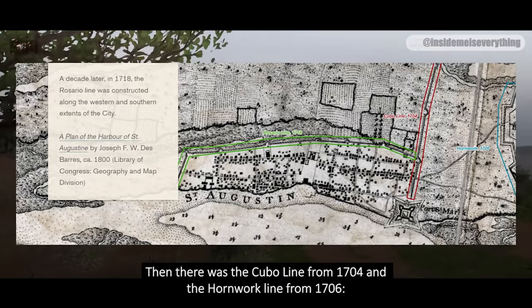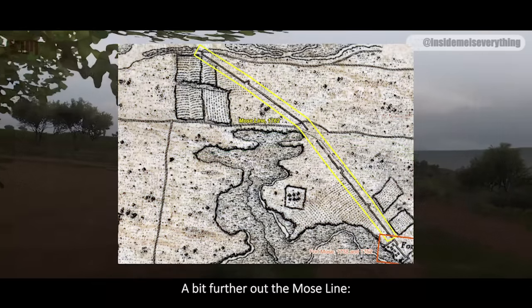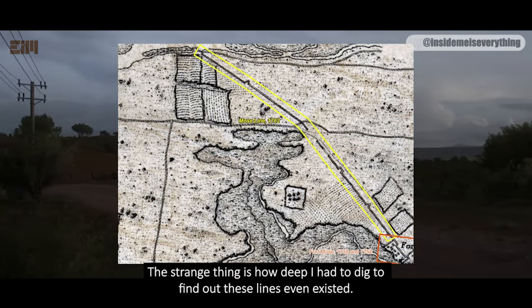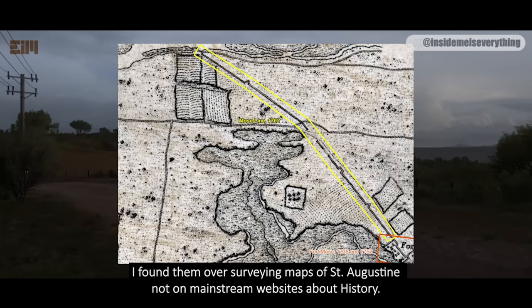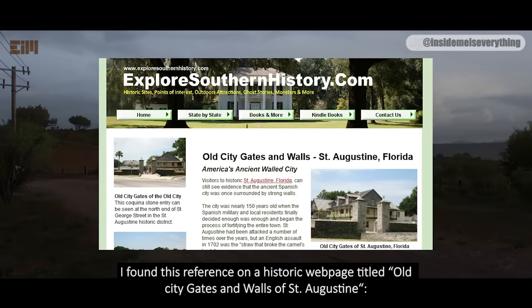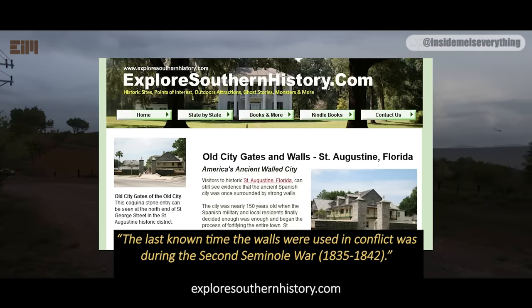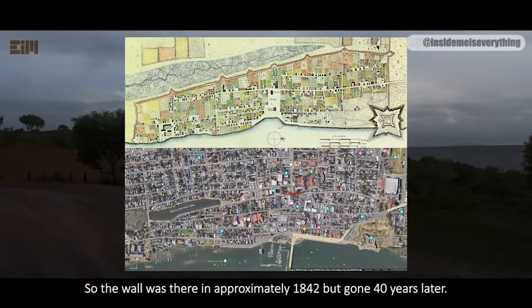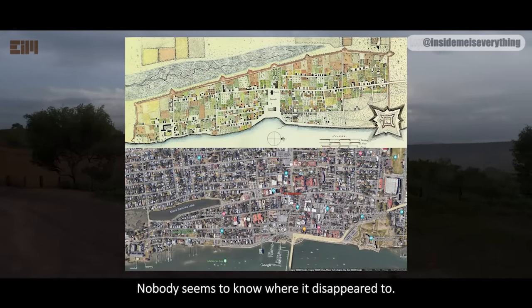Then there was the Cubo Line from 1704 and the Hornwork Line from 1706, and a bit further out, the Moat Line. The strange thing is how deep I had to dig to find out these lines even existed — I found them on surveying maps of St. Augustine, not on mainstream websites about history. The last known time the walls were used in conflict was during the Second Seminole War, 1835–1842. So the wall was there in approximately 1842, but gone 40 years later. Nobody seems to know where it disappeared to, and nobody seems to know why red-roofed buildings correspond with the protrusions of the Rosario Line.